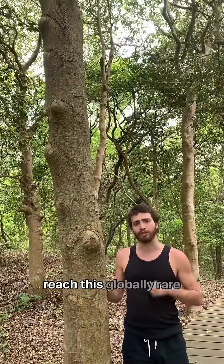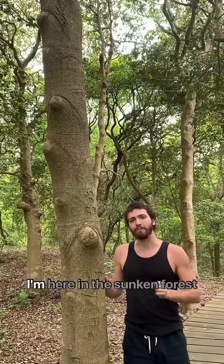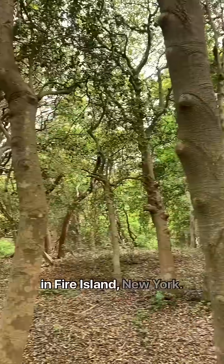I walked for five miles to reach this globally rare ecosystem type, the Maritime Holly Forest. I'm here in the Sunken Forest in Fire Island, New York.